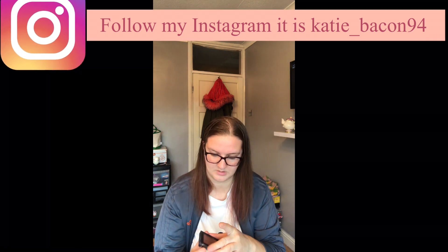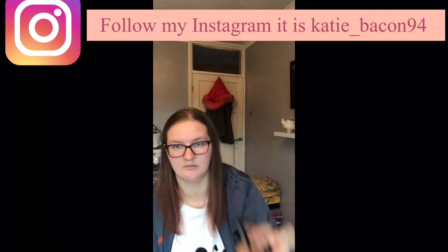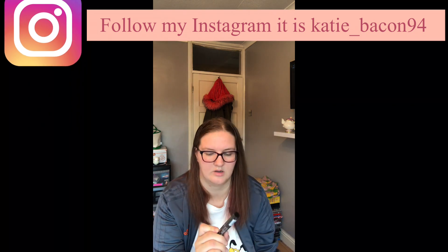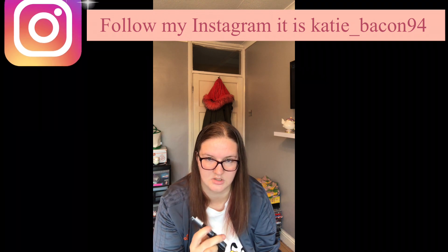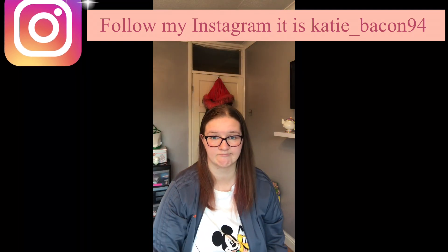I've got a beautiful highlighter. There is mascara here, but that's for false lashes. I've now got false lashes and mascara.